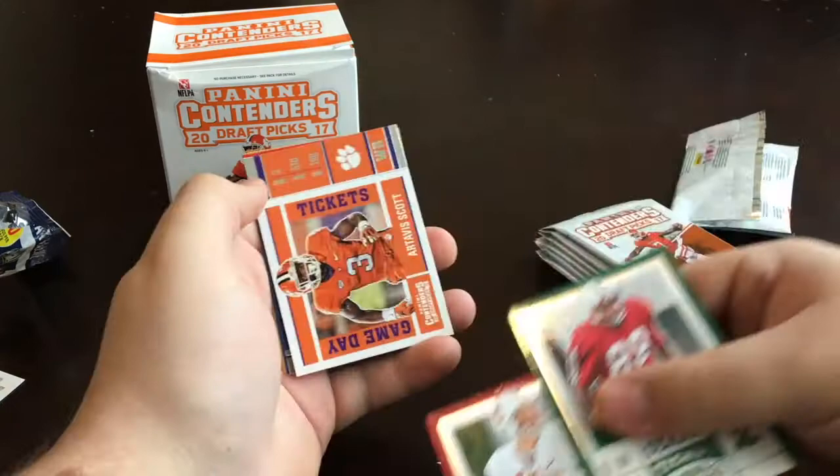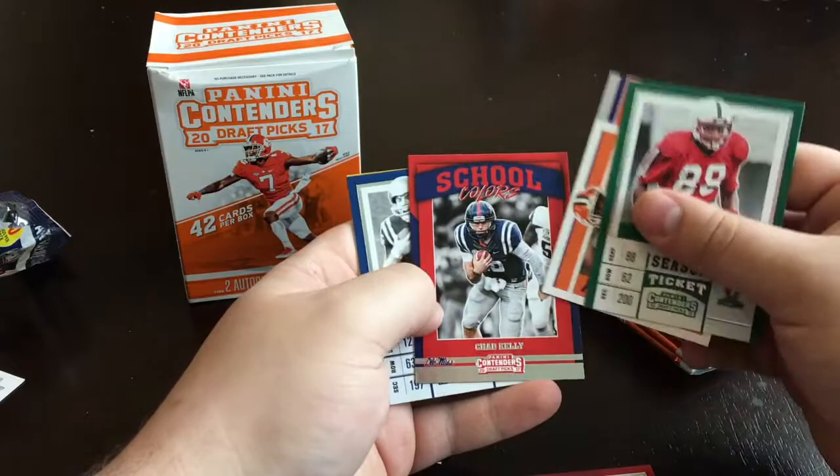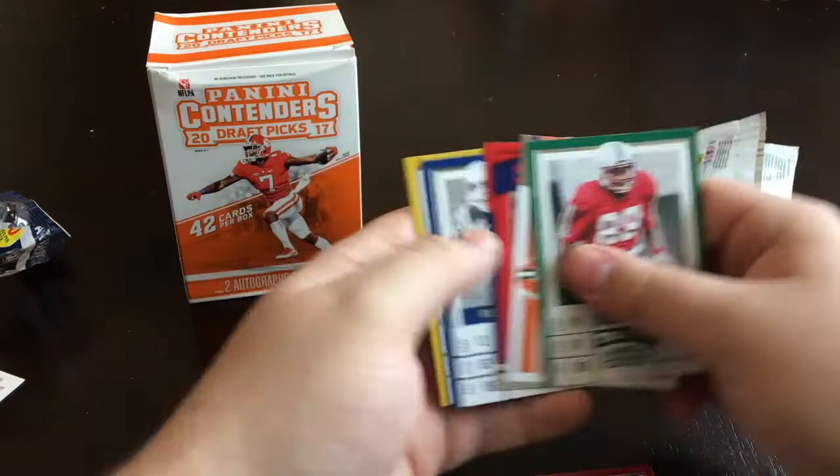Andrew Luck! Artist Scott, Chad Kelly, Mr. Irrelevant, Roger Staubach, Isaiah Cole.